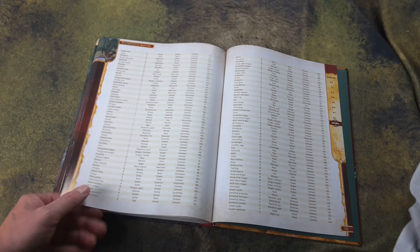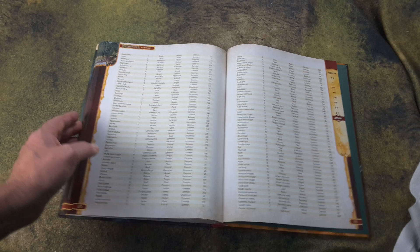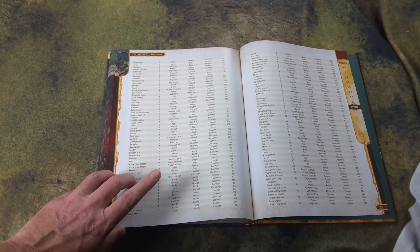Monsters don't really have experience point values or ratings anymore, and they don't have challenge ratings either. Instead they have levels, much like PCs have class levels. That's interesting.